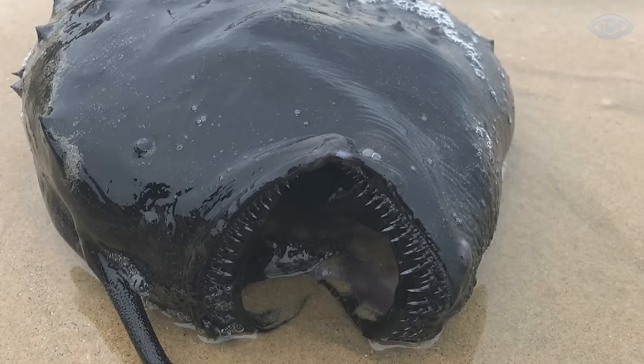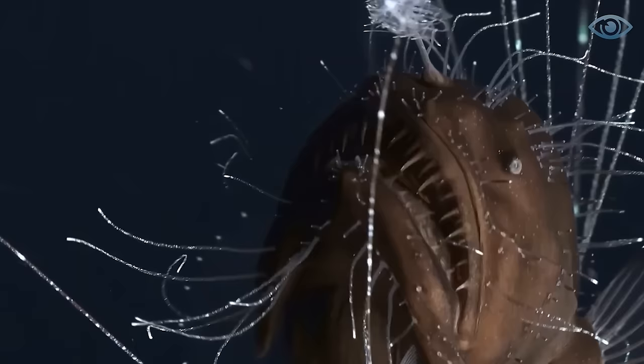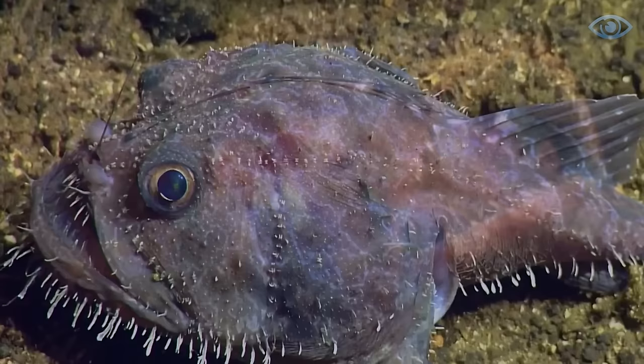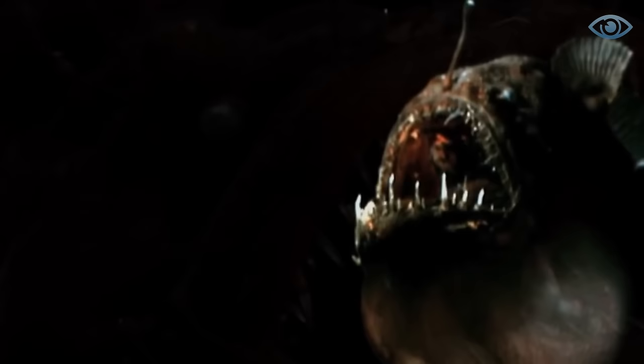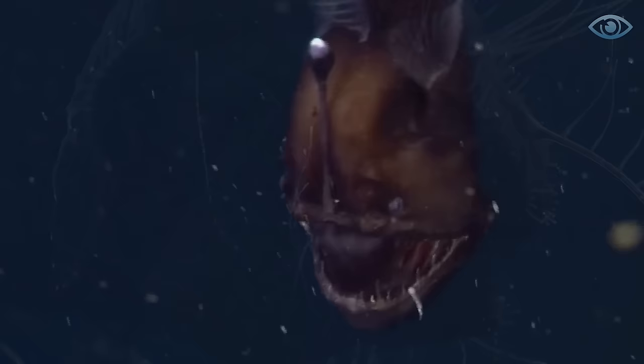Deep-sea dwellers often look like characters from horror movies. A prime example of such grotesque ocean monsters is the football fish. Imagine the surprise and fear of visitors to Crystal Cove Park in California when they discovered a round black creature about 40 centimeters in diameter on the shore on Friday the 13th. People rushed to take photos of the unknown monster. It later turned out to be a football fish — a type of anglerfish that lives at depths of more than 1,000 meters. Their bodies have a round shape resembling a ball.